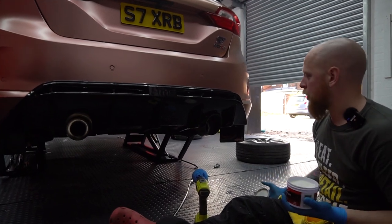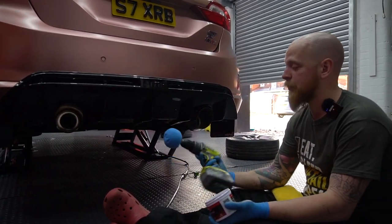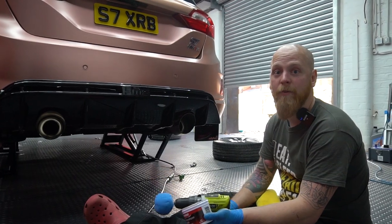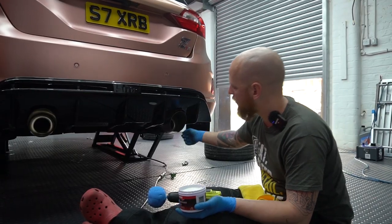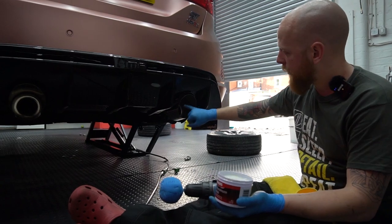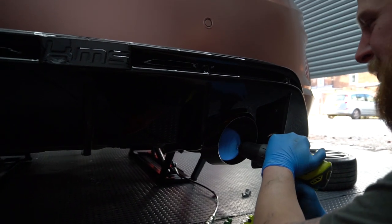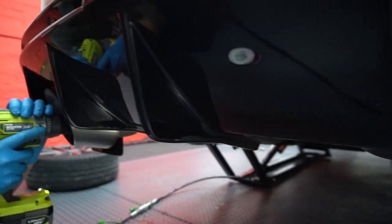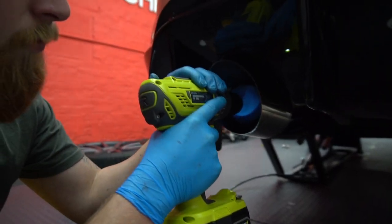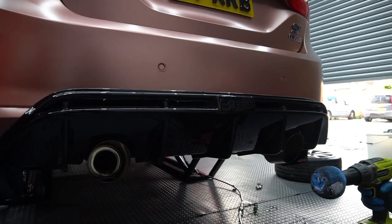One of the last jobs before we put it back down — everything else is coated under there — we're going to give the exhaust tips a polish and then get them coated with C5 again. High-temp coating does nicely here. You can't really see the outsides but it'll keep the tar and dirt from sticking and make the insides nice and shiny as well.